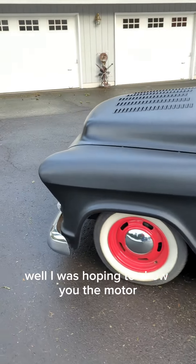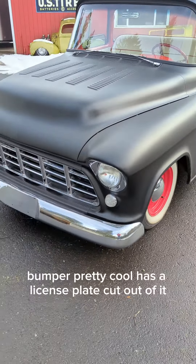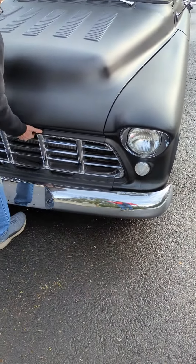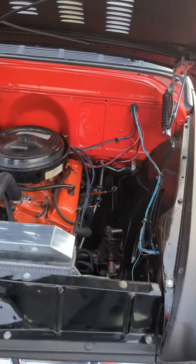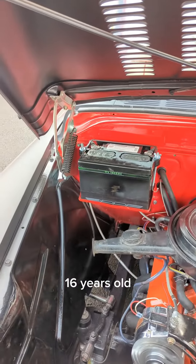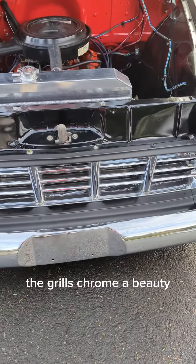Well, I was hoping to show you the motor, but I guess I'm not going to. The bumper's pretty cool — has a license plate cut out of it. This is kind of a budget build because he's just building it for the grandkids, 16 years old. But the bumper's chrome, the grille's chrome — a beauty.